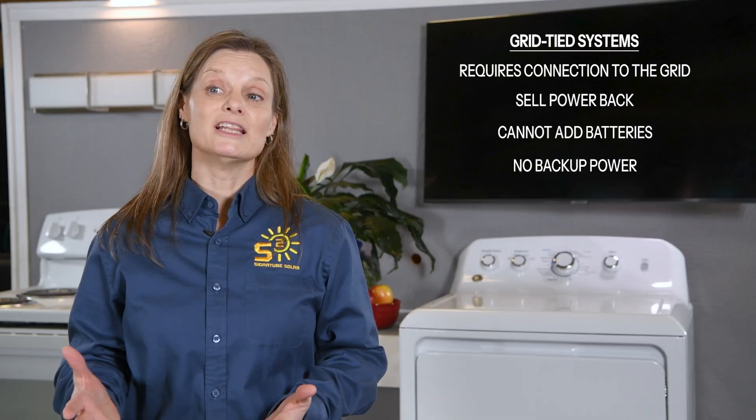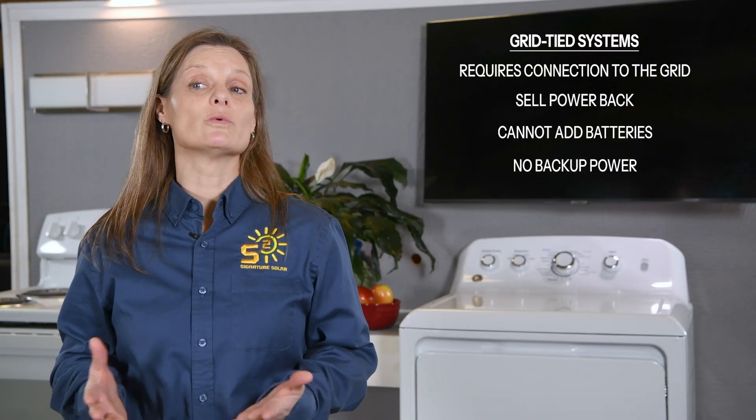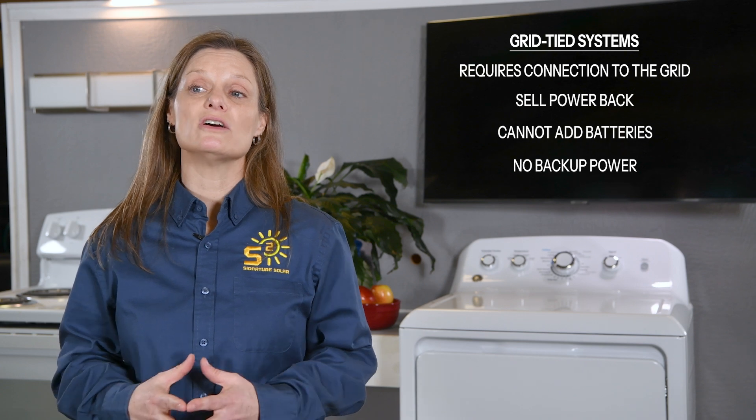Before we jump into number crunching, let's first discuss the evolution of solar systems. In the past, grid-tie systems were the norm. They were simpler, relying on the grid as a sort of battery while allowing homeowners to offset electricity costs and even sell back excess energy. High battery costs were not a necessary part of the equation because batteries were not needed, making grid-tie systems a wise financial investment.